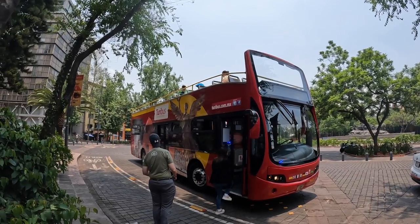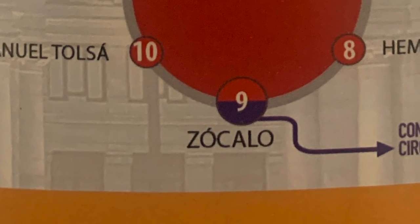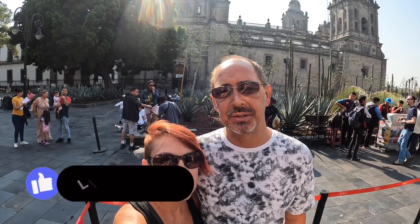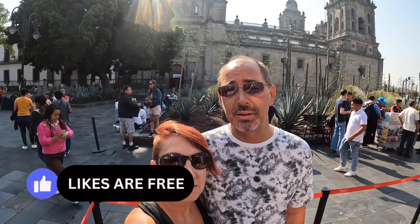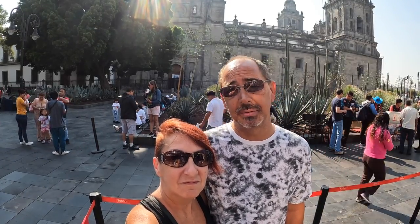We catch that tour right by the cathedral if you're staying in the centro. You'll see a bunch of people right by the cathedral selling the tickets. There are four routes and we're going to take the central one first, planning on doing two each day. You can hop on and off at all the sites you want to see. When the bus pulls up to a spot you get off, spend as much time as you want, then come back to that drop-off spot and jump on the next bus when it comes by.